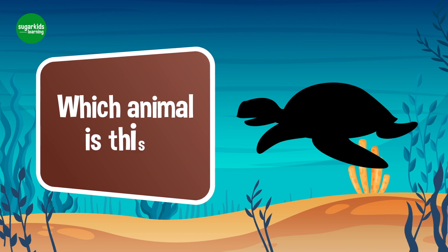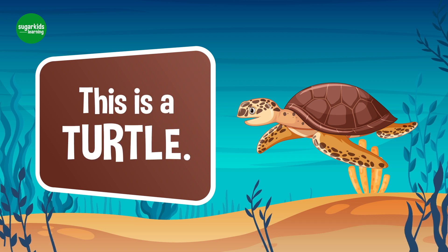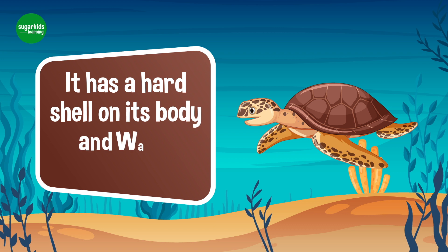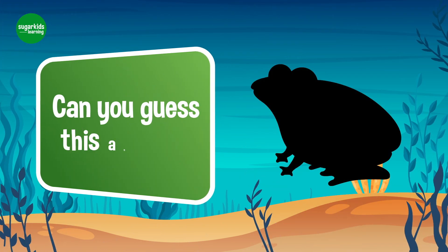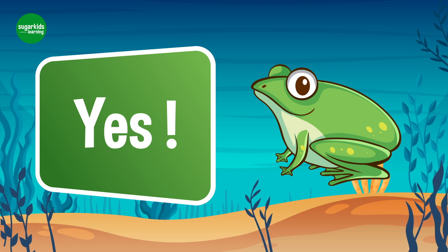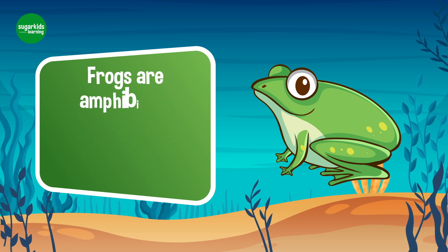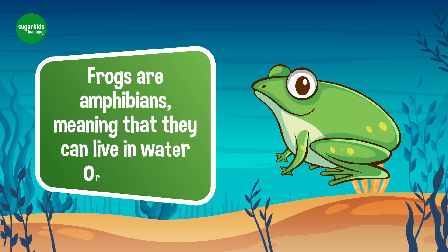Which animal is this? Yes, this is a turtle. It has a hard shell on its body and walks slowly. Can you guess this animal? Yes, this is a frog. Frogs are amphibians, meaning that they can live in water or on land.